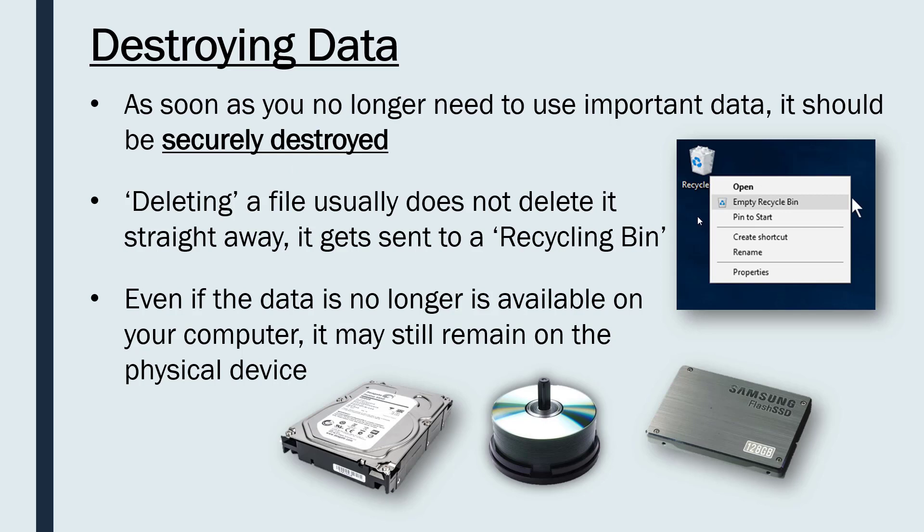SSDs are not quite as bad as CDs and hard disks in terms of data remaining on the physical device, because an SSD is just a circuit and you can change a circuit fairly easily, although there's often a delay between deletion and the data actually going. But CDs and hard disks rely on physical properties — magnetism in the case of hard disks, and actual physical holes in the disk for CDs — making it difficult to get rid of the data, so we need to discuss other methods.